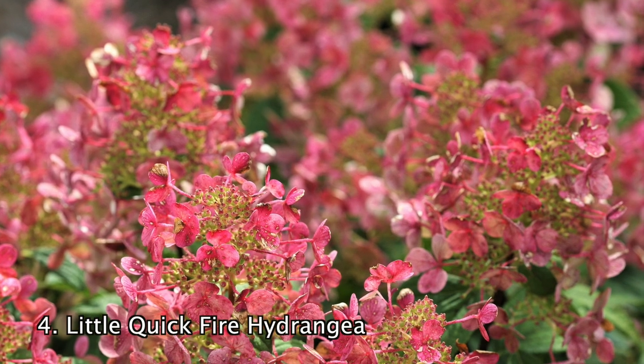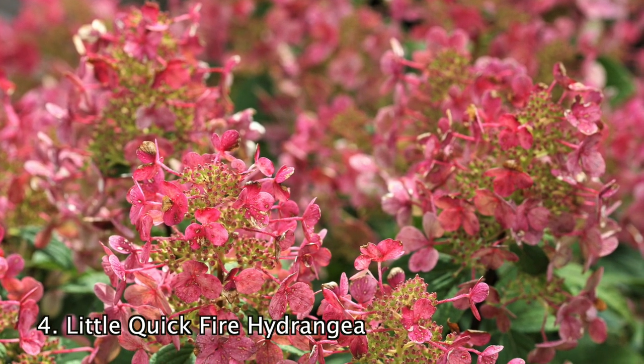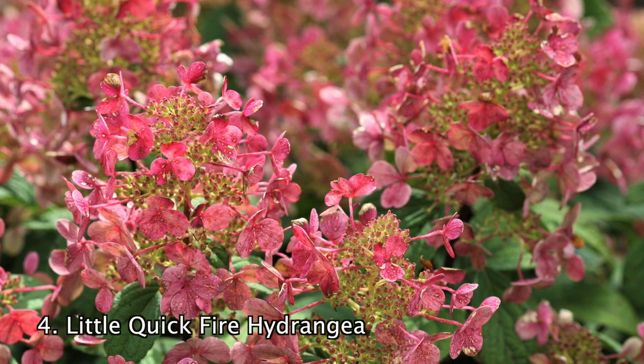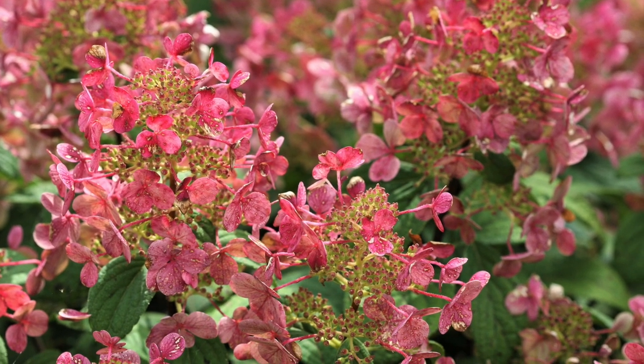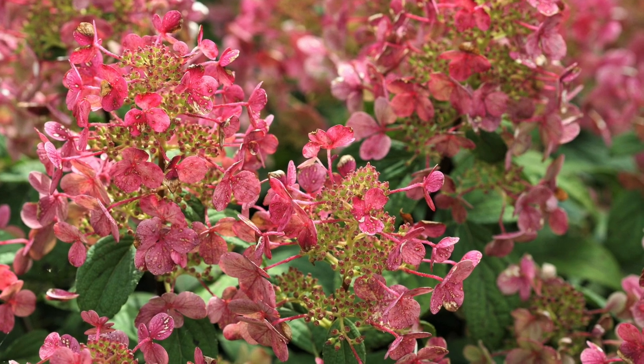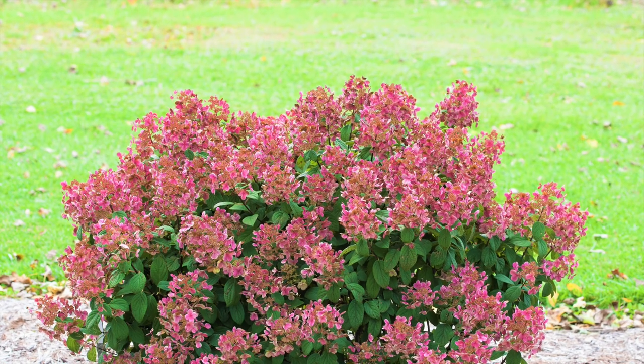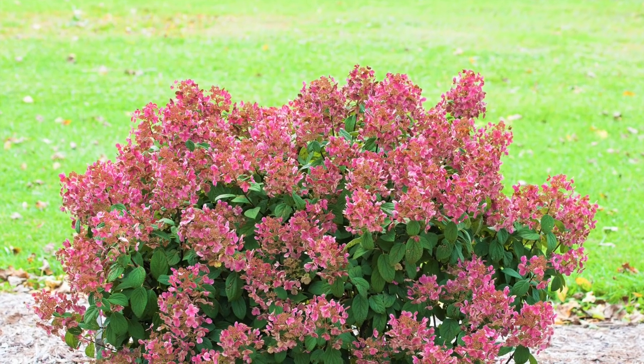Number 4: The Little Quickfire Hydrangea is a gorgeous dwarf selection that blooms up to a month earlier than other hydrangeas. The fluffy appearing white panicles have more of a cone shape than the typical ball shape. As they age, the white turns into a soft red and purple, creating a beautiful display of colors.